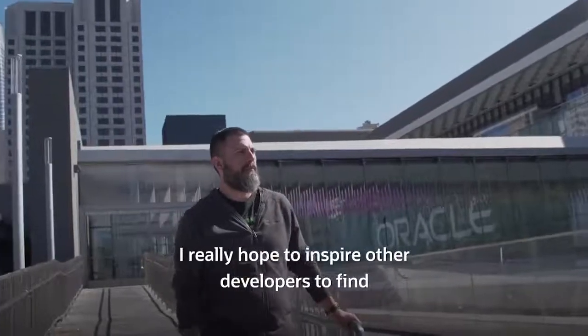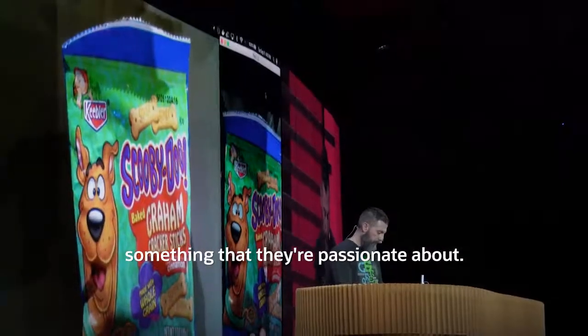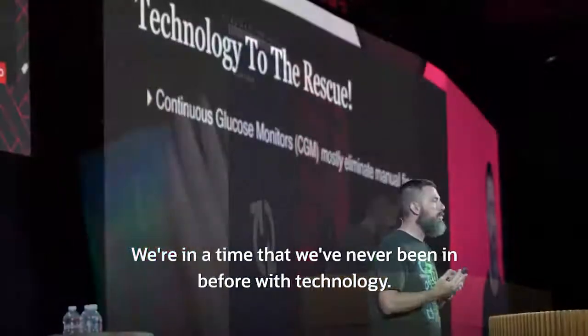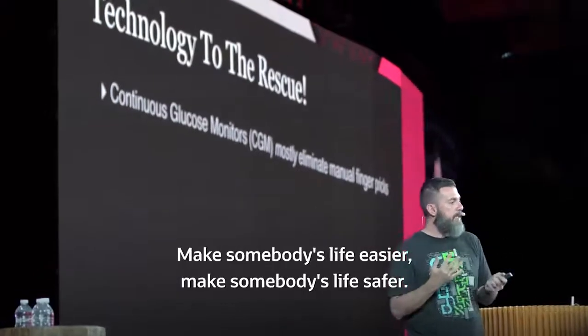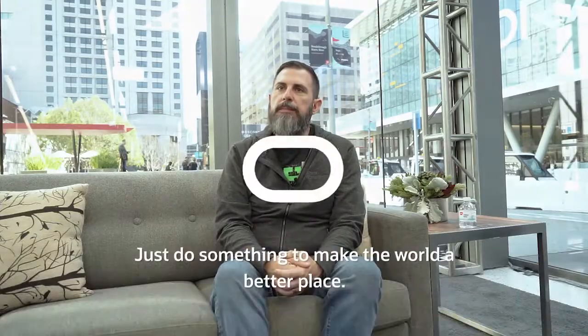I really hope to inspire other developers to find something that they're passionate about. We're in a time that we've never been in before with technology. Take those skills and abilities, access that technology, make somebody's life easier, make somebody's life safer — just do something to make the world a better place. It pays you.